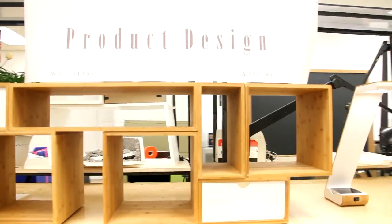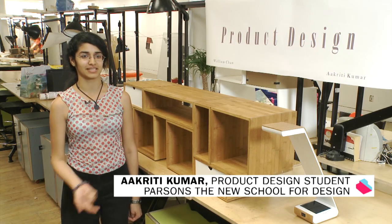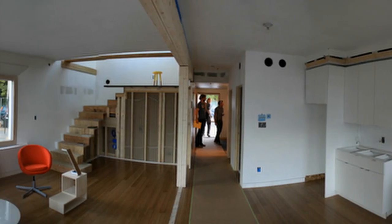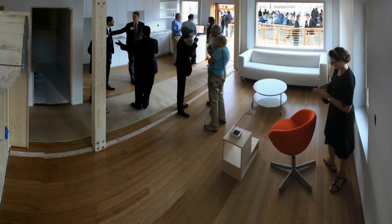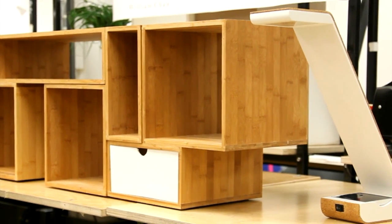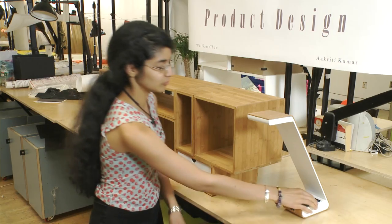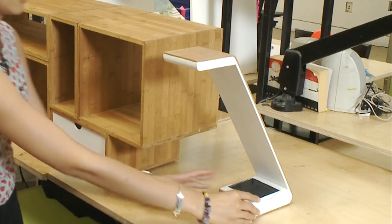We've been working on a number of projects for the house, mainly modular furniture and lighting fixtures — modular furniture that can be used to create different storage spaces. This is a desk lamp that's primarily solar powered, so it has no cord. You can just remove this component, keep it out in the sun for a couple of hours, put it back in, and it will light up.